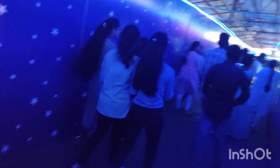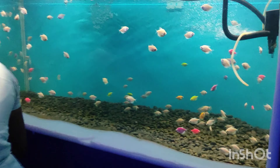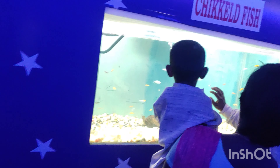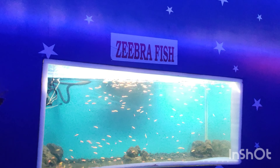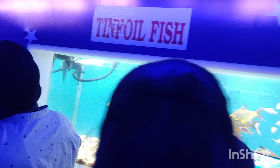We are going to look at the aquarium, which has three types of different fish. We can see goldfish and cichlid fish in the aquarium. Starting from the main section, we have zebra fish, goldfish, tinfoil, and many more varieties of fish here.